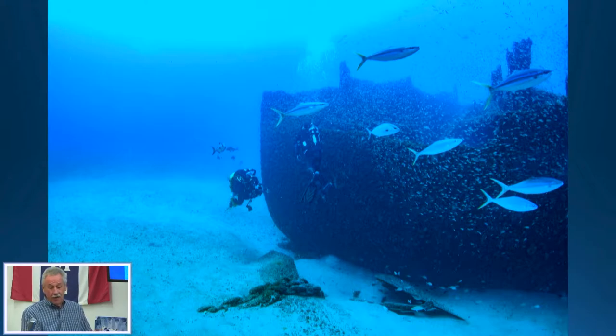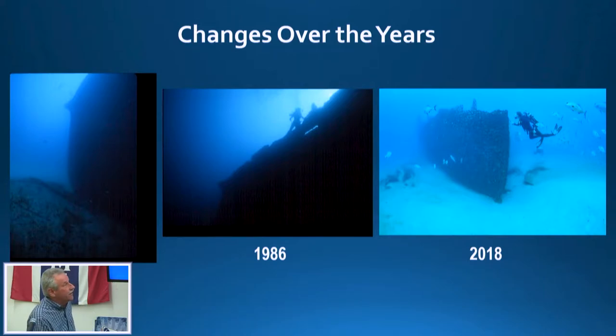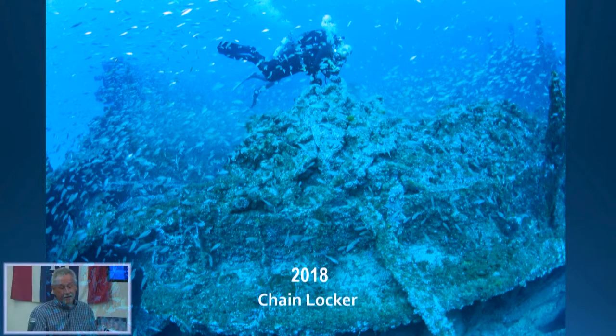Next we'll do the bow, which is always an impressive part of the wreck — easy to identify. But it's not what we remember from years ago. The bow used to go up much, much higher. Here's the bow now, and here's the bow in 1986 — trust me, when you're down in the washout looking up, it's a long way up. Now it's much, much lower; the plates on top are falling off. We hadn't dived the wreck for many years — we lived on a sailboat for 12 years — and when we came back it was like, 'What happened to the chain locker on the Arrow?'